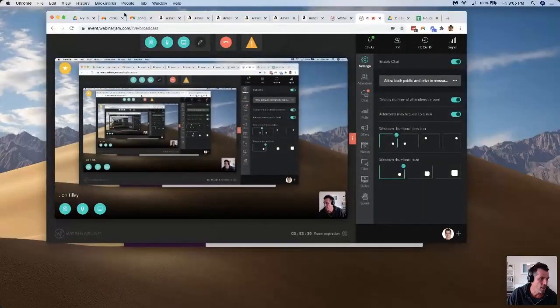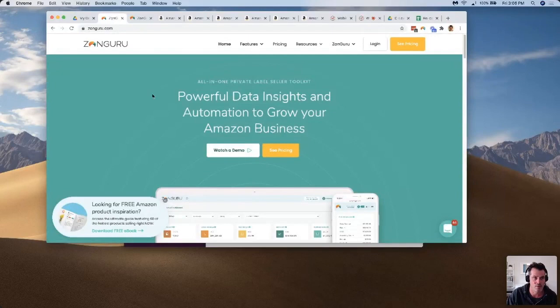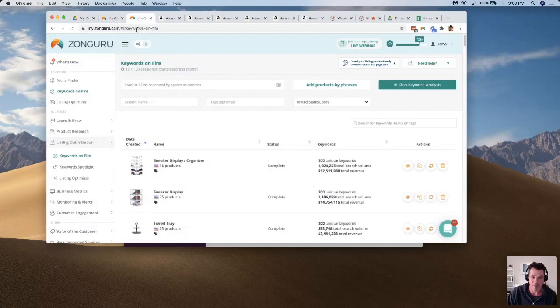Let me know if you can see my screen — there's a bit of a delay. I'll give it a second. Let me know loud and clear and then we'll start the session. A little delayed but all good — let's get this kicked off.